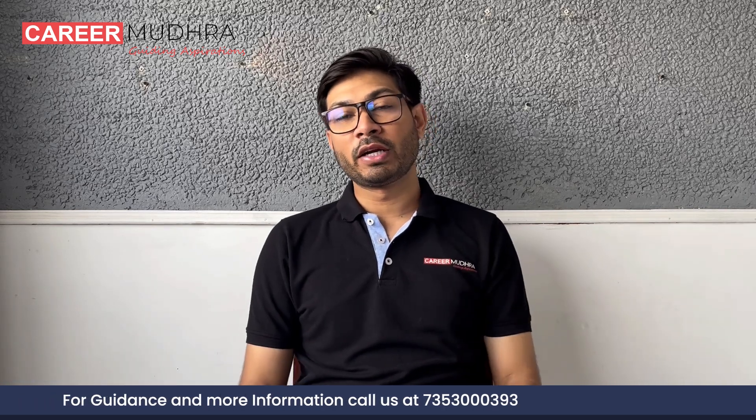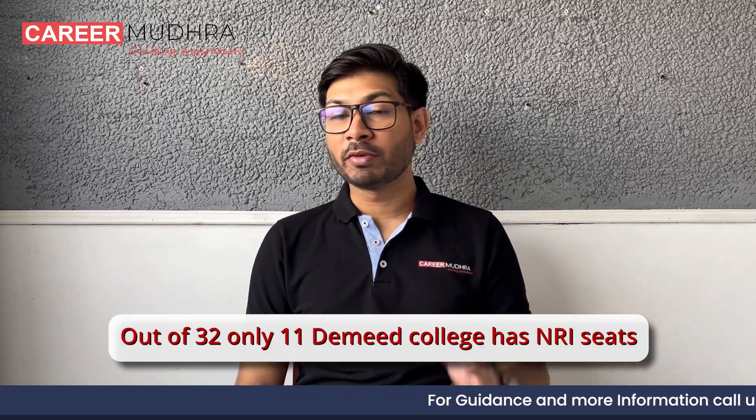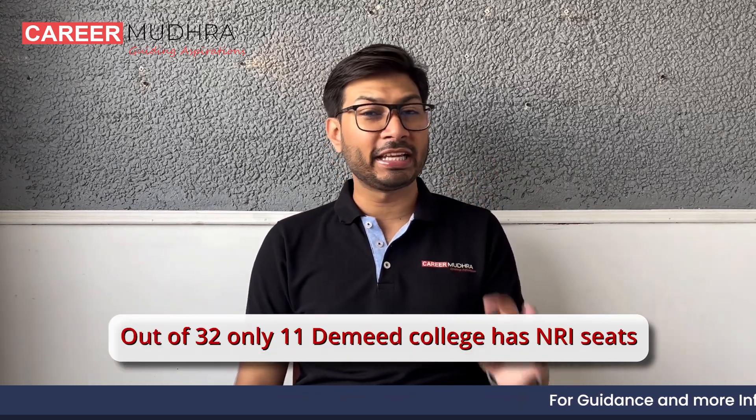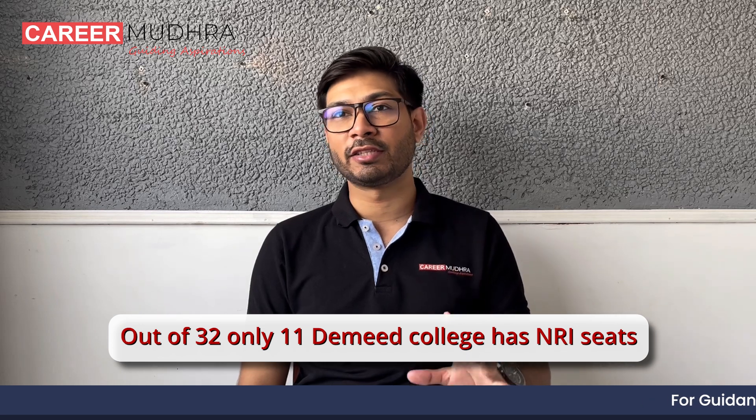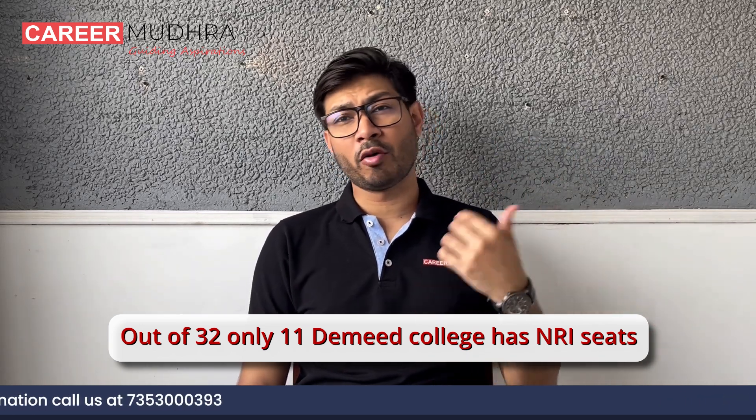Hello everyone and welcome back to Kariya Mudra. My name is Dr. Aditya and I'm a senior research and quality expert at Kariya Mudra. In today's video we will particularly talk about the NRI seat intake in deemed dental colleges. There are 32 deemed dental colleges in which only 11 dental colleges have NRI seats. If you check the MCC website you will see the seat intake and seat matrix showing how many seats are available in which college.